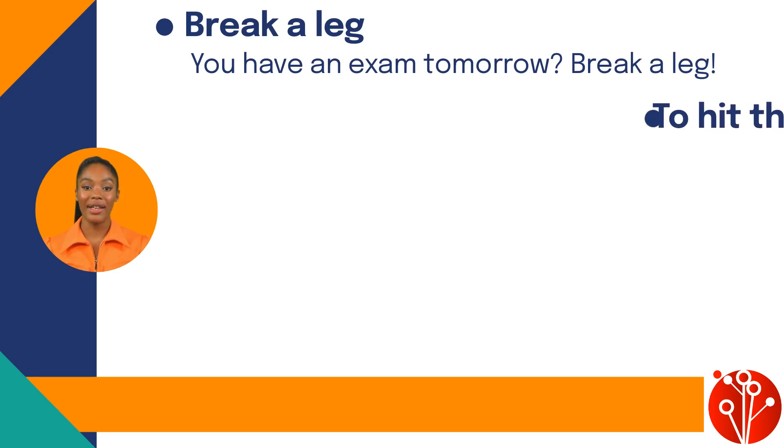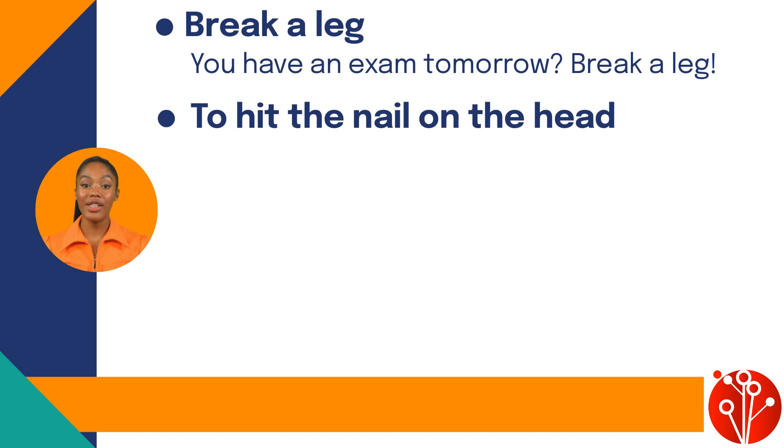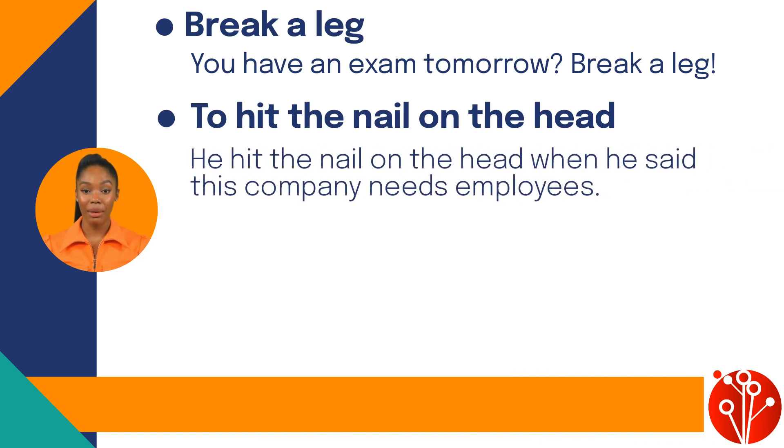The next one: 'to hit the nail on the head' means to describe exactly what is causing a situation or problem. For example: he hit the nail on the head when he said this company needs more employees.